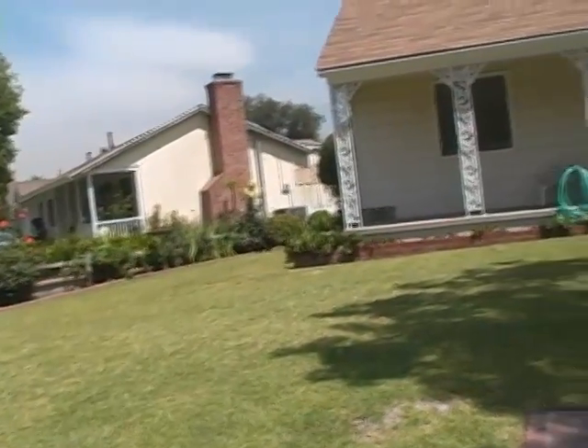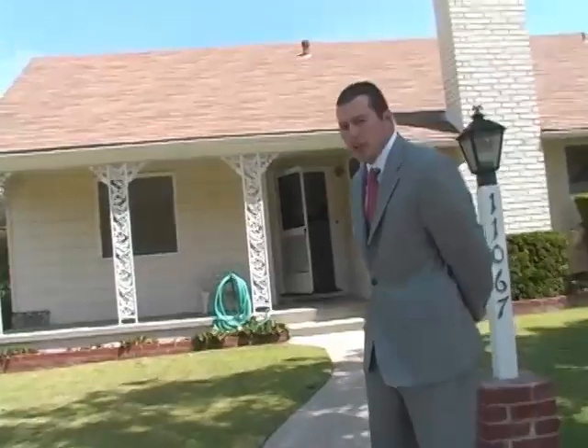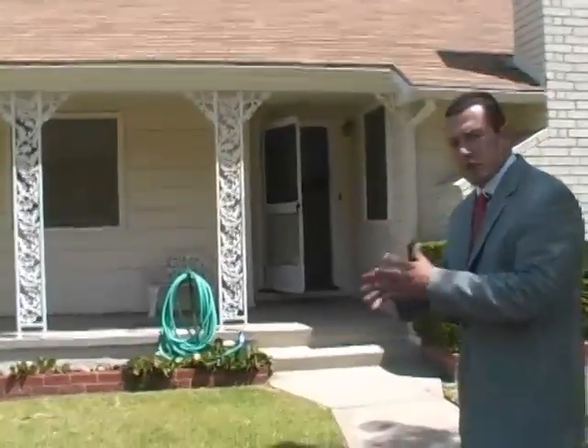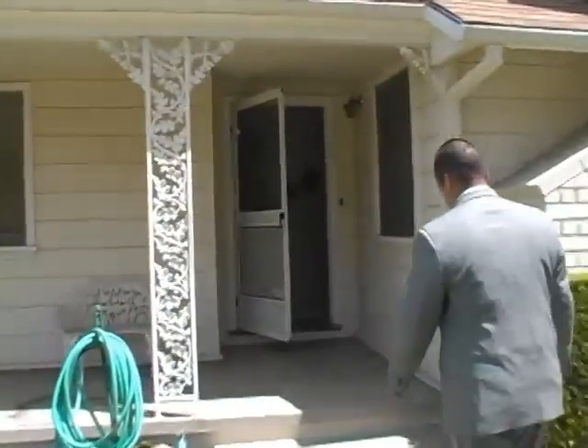This property in particular was built in 1950. Per the assessor's information, it shows three bedrooms, two bathrooms. In actuality, they've altered the master somewhat to convert it to a den. Please join me as we go inside.